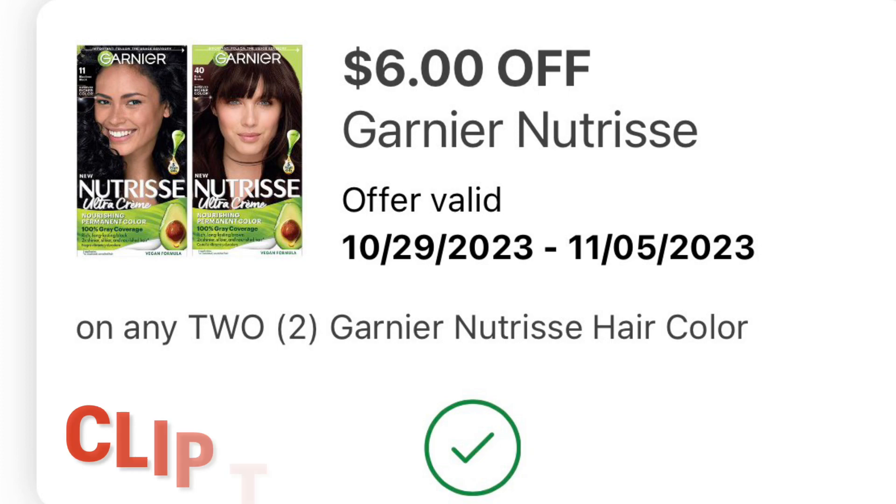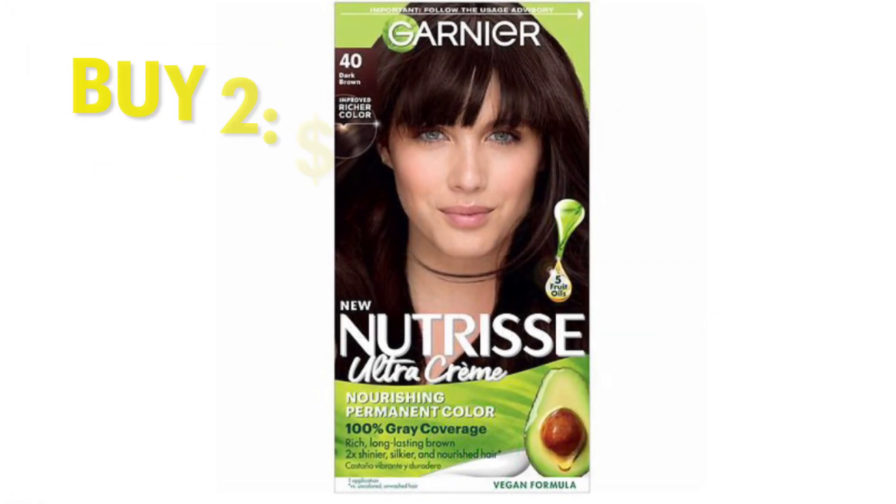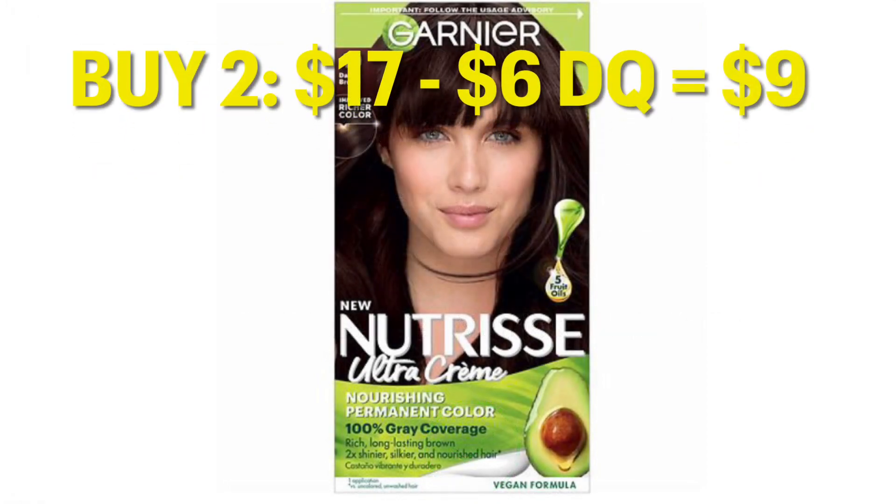We also got a $6 off two Garnier Nutrisse Hair Colors. So grabbing two of these would be $17, minus our $6 digital, leaves you paying just $9. And you can pay that down with Register Rewards if you want.